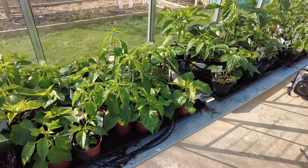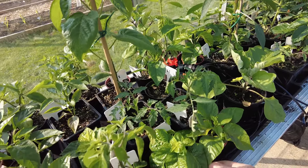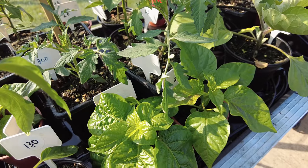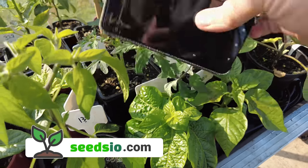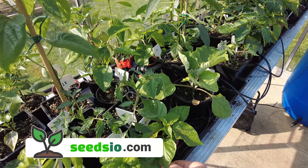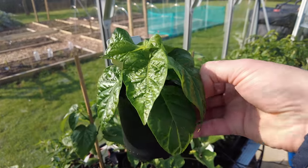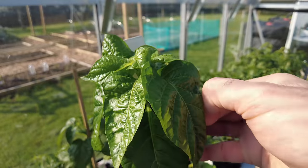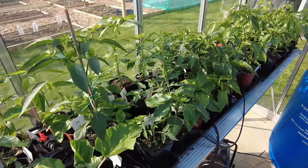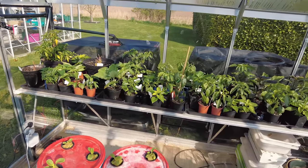The plants are looking healthy — loving the growth. There's a few here that I'm really excited about. Look at this growth — just stunning, just lovely thick growth. I think this is KS Lemon Starburst, started on the 18th. This thing is going to be a beast. Can't wait to pot it up. We've got a lot of great growth going on in here and it's looking to be a far better season than it was last year.